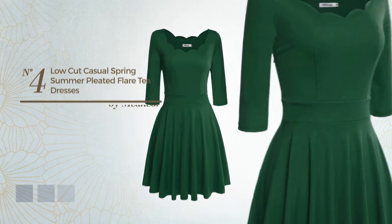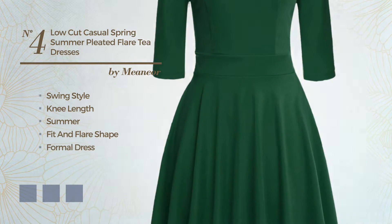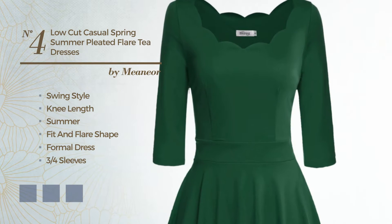Number 4. A mix of swing and wonderful in this knee length summer fit and flare formal dress, featuring 3 quarter sleeves with a solid color, as well as a back zipper, made of soft spandex, completed with pleats. Available in 6 color variations, for instance black ink, blue jay, and green.